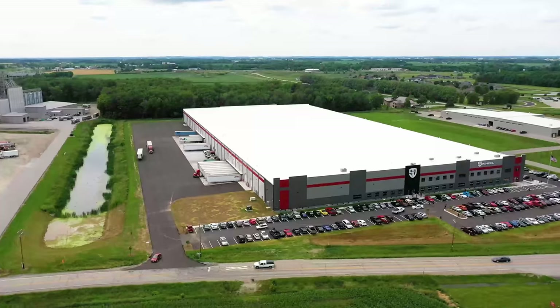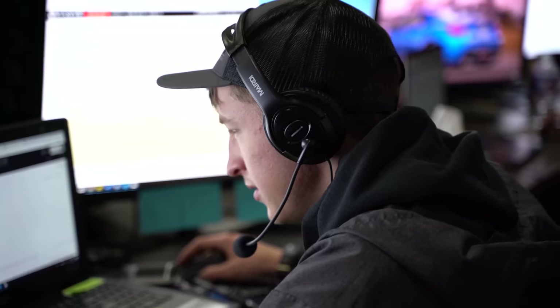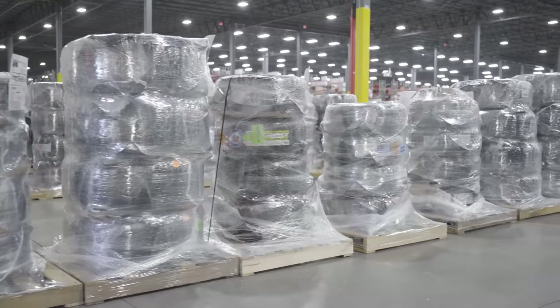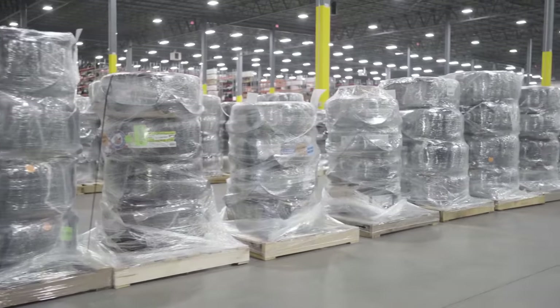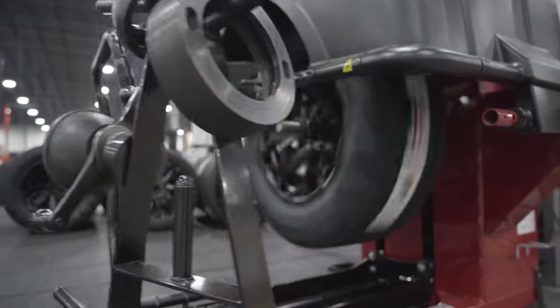If you did end up purchasing your tires from us here at Trailbuilt and wanted or needed to get a new set of wheels to go with them, we do offer free mounting and balancing of your new wheel and tire package. Plus, if you live in any state in the lower 48, we even ship them to you for free as well. For more information on wheels and tires, we'll have that link posted in the description below.